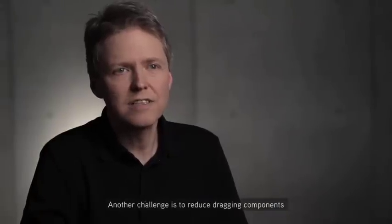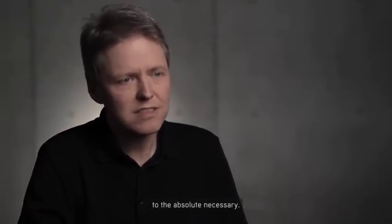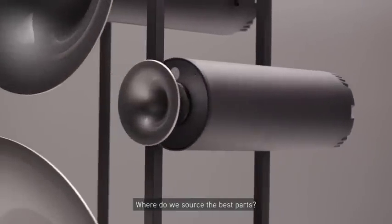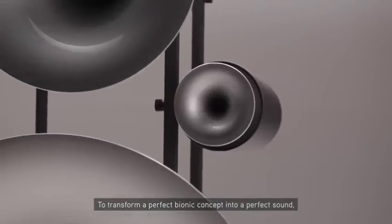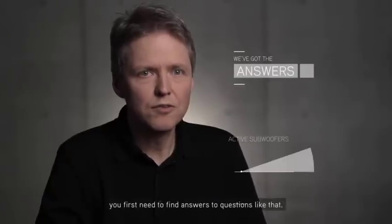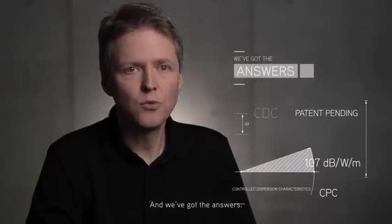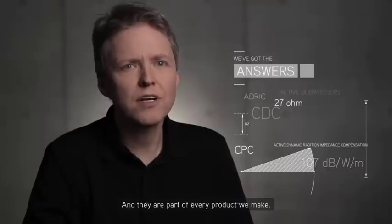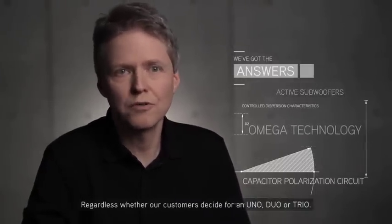Another challenge is to reduce dragging components to the absolute necessary. How do we achieve working without crossovers? Where do we source the best parts? To transform a perfect bionic concept into a perfect sound, you first need to find answers to questions like that. And we've got the answers. They are part of every product we make, regardless whether our customers decide for a UNO, DUO, or TRIO.